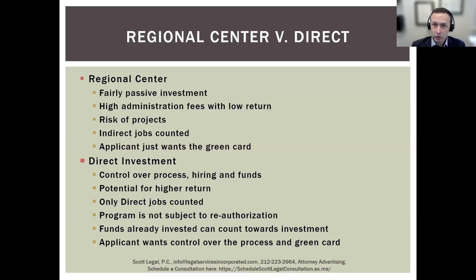For a direct investment, only direct jobs count. If your investment is into a restaurant, only employees who are directly employed by the restaurant will count — these are W-2 employees. You cannot count, for example, a contractor's payments to their workers. Whereas for a regional center, you could count those contractors, and you could even count jobs created indirectly — for instance, if the investment is a resort stimulating the local economy, you could arguably include those jobs as well. Direct investment does not allow that — you need 10 direct W-2 employees.